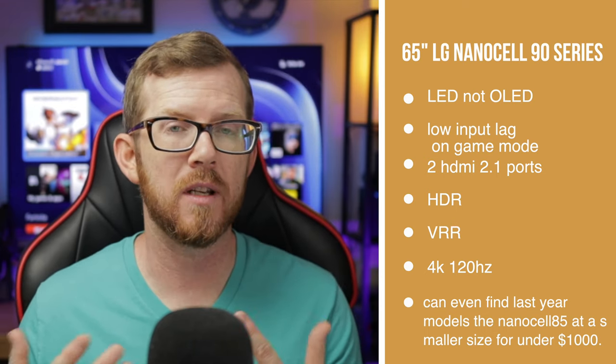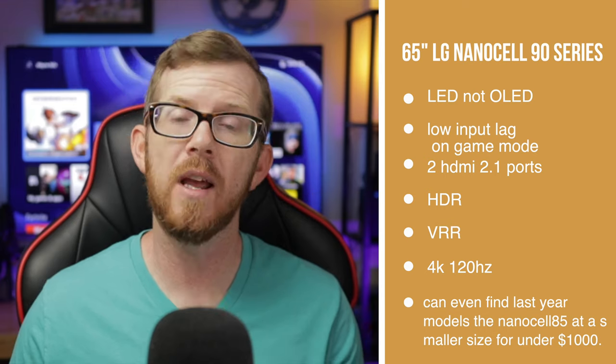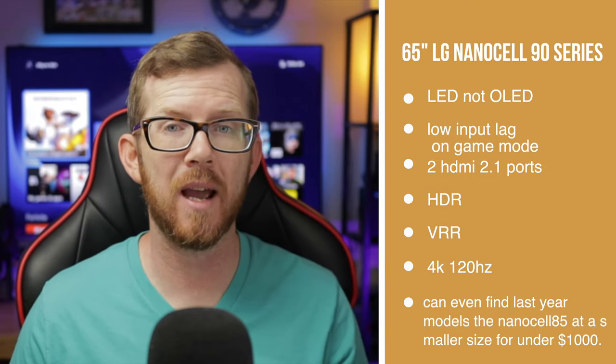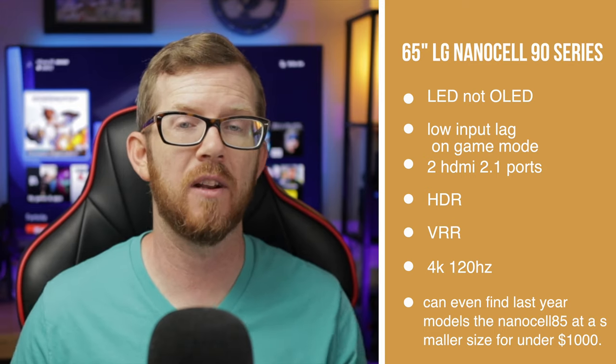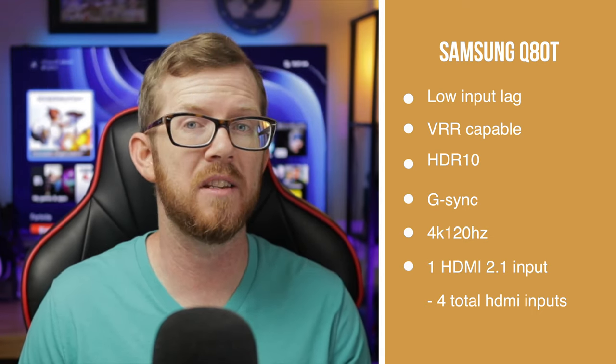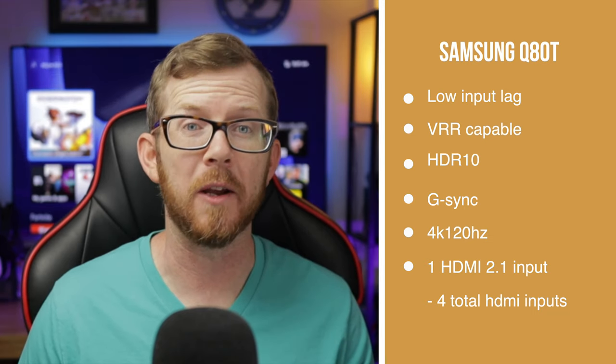If you have an even tighter budget and want to keep it around $1,000 or less, look at last year's LG NanoCell 85 — it ticks off essentially the same items and you can find a smaller 2020 model for under a thousand dollars. Speaking of saving money, if you're on a tighter budget and want to stay under the $1,400–$1,500 range, one TV I'd recommend — if you can still find it — is the Samsung Q80T, which is actually the TV right behind me. It gives you low input lag, variable refresh rate, and auto low latency mode.